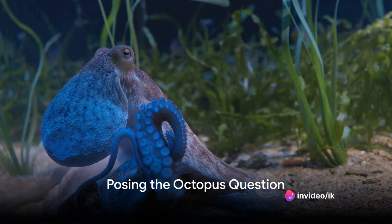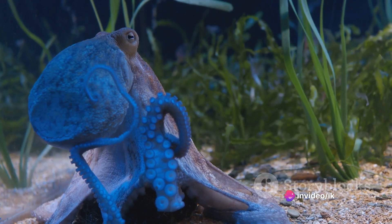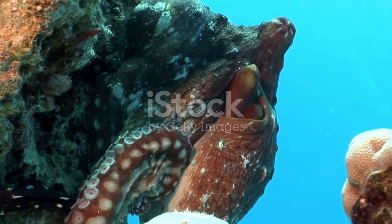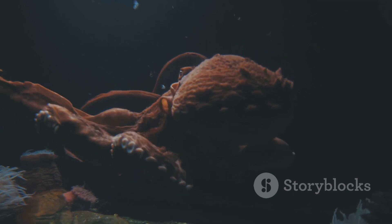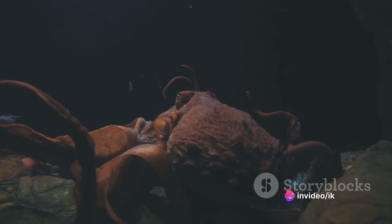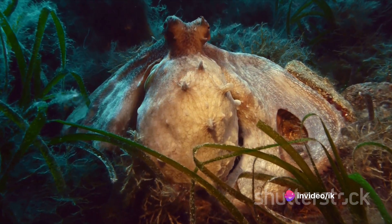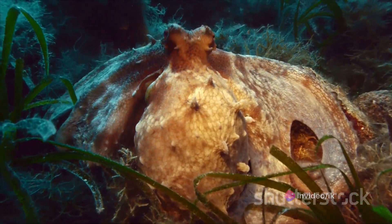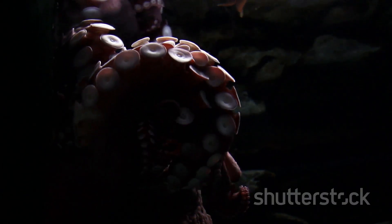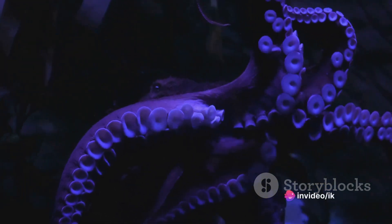Have you ever wondered how an octopus, a creature with no bones, can squeeze through the tiniest of spaces? Our eight-legged friends of the sea are indeed a marvel. These invertebrates, devoid of any skeleton, exhibit an incredible ability to navigate through seemingly impossible gaps. This flexibility is just one of the many captivating features of the octopus. But how do they do it, and what other intriguing abilities do they possess? Let's dive deeper into the world of octopuses and uncover their secrets.